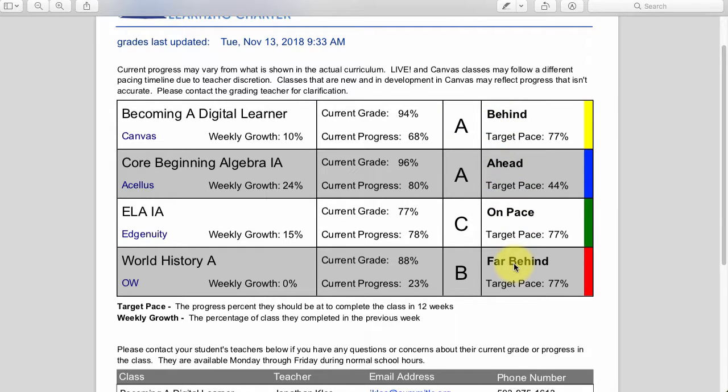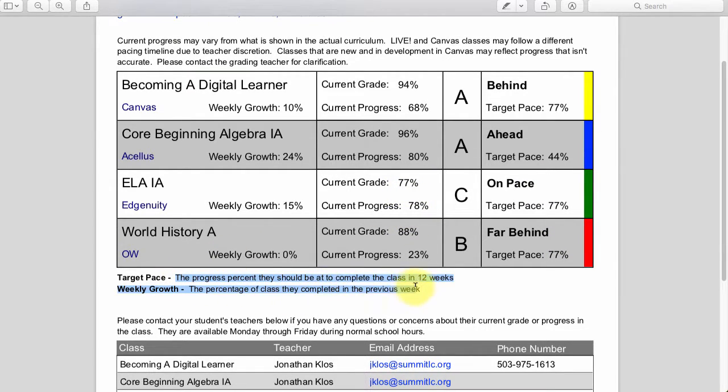The behind/ahead/on-pace indicator gives you a quick indication of where you should be. These pacings are set for 12 weeks — when you're assigned a class, you're also assigned a start date and a goal of finishing in 12 weeks. Some of you want to do that 12-week pace, others may want to work ahead, and others may be behind for different reasons. This report assumes a 12-week pace. So she's a little behind in digital learning, ahead in algebra, right on pace in language arts, and really far behind in World History. The target pace shows what you should be at for each class based on 12 weeks.